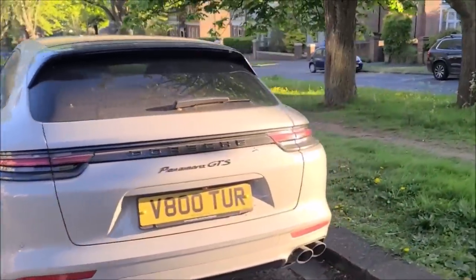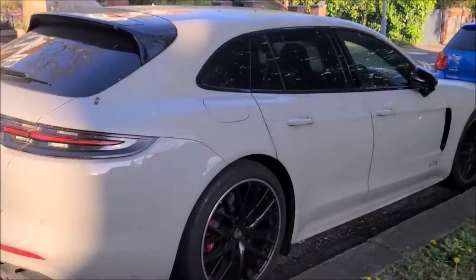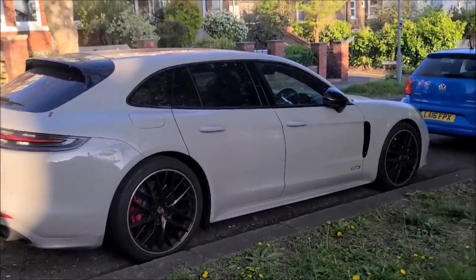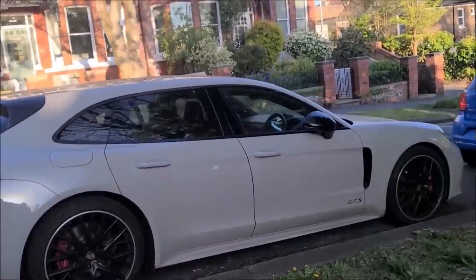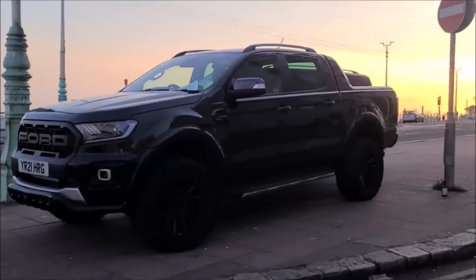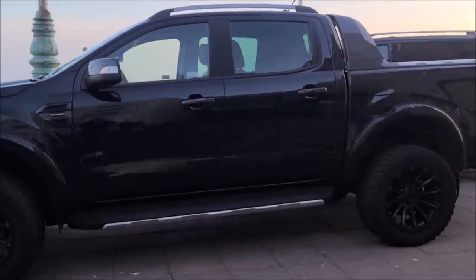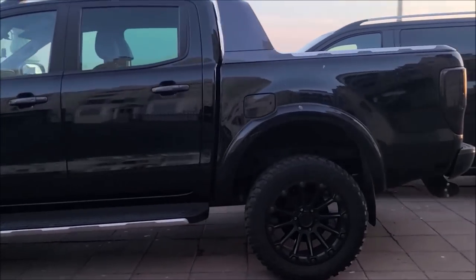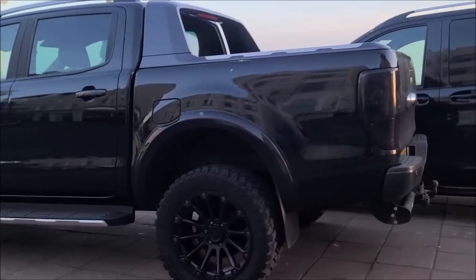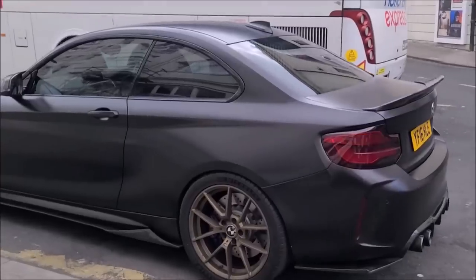There's a Panamera GTS wagon — what do they call that? They make them in the Taycan as well. And wow, this Ranger is really good looking — twin turbo, lifted, crew cab. That is really cool looking, very sharp.